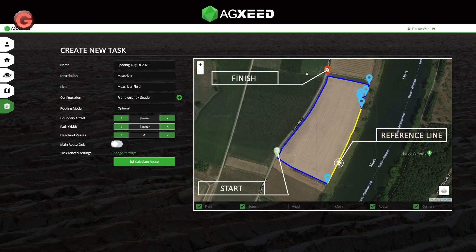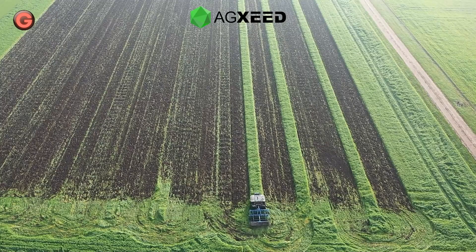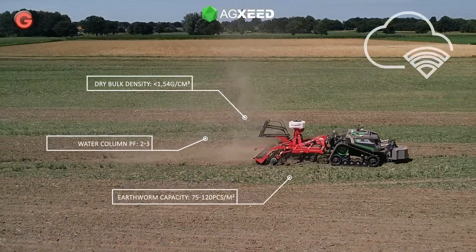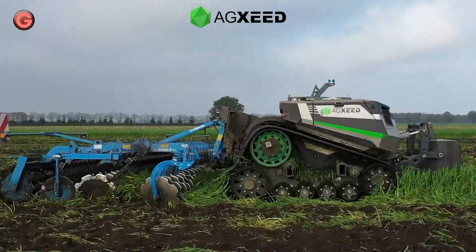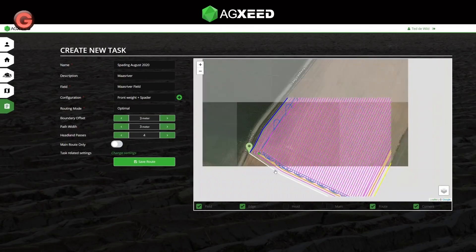An electric PTO, independent of the engine speed, and external high-voltage connections are optionally available. The electric equipment includes all the technology required for hazard and obstacle detection, in addition to an RTK steering system.